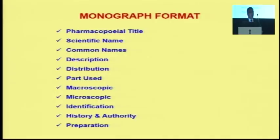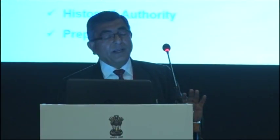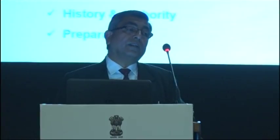The basic primary format followed includes the pharmacopoeia title — the homeopathic name of the drug — invariably on the product. This is followed by scientific name, definition of the drug, common name, description, and pharmacognosy for identification and other parameters, along with history, authority, and preparation as given in the standard homeopathic texts.